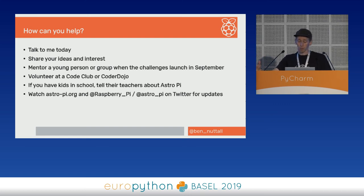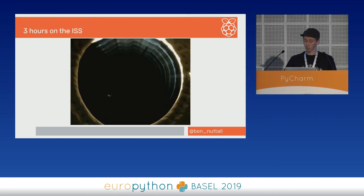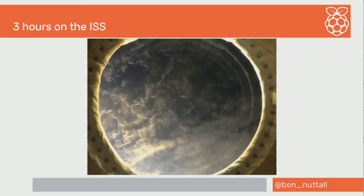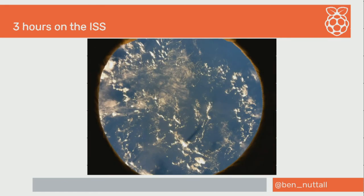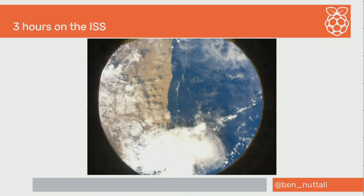Watch AstroPi.org and follow Raspberry Pi and AstroPi on Twitter for general updates. There's also a link to slides, links, feedback, and interest — if you want to know more about volunteering or getting involved with AstroPi, fill out the form and contact me through there. I'll leave this time-lapse video running — I've cut out the night-time parts — this is from one of our three-hour runs on the ISS. I'm ready to take questions while it runs.